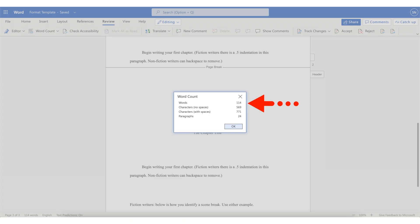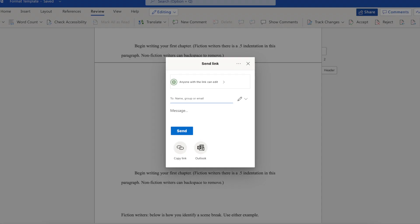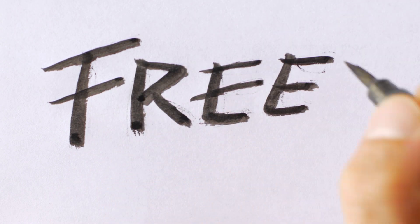It also displays the word count, provides spell and grammar check, allows you to insert pictures, and share links to collaborate in real time. The pros of Microsoft Word are that the free version is sufficient for most writers writing a book, whereas the paid version provides way more functionality.